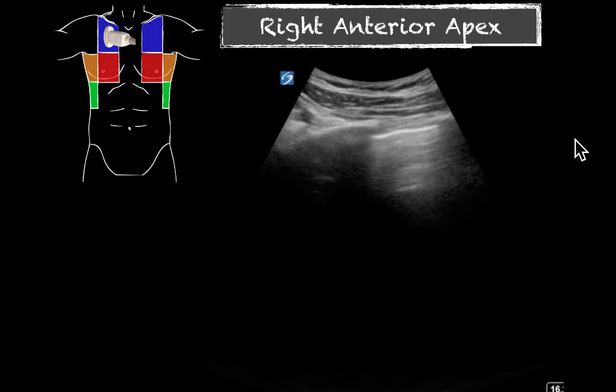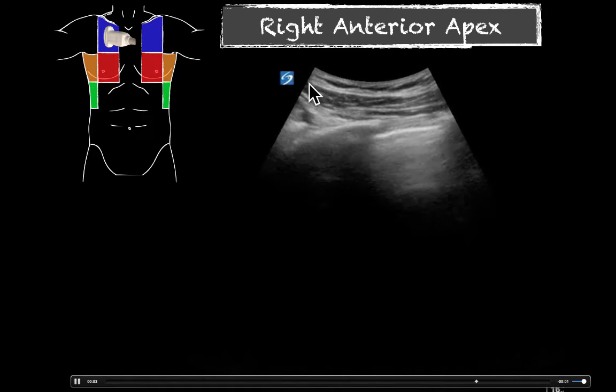Here we have our curvilinear probe in the right apex, with our probe marker towards the head. We have rib shadowing here on either side with our lung sliding, showing that hypoechoic lung sliding right here in the middle. This slide shows no evidence of a pneumothorax in that right apex.